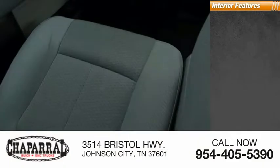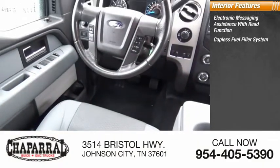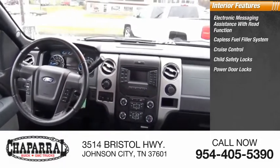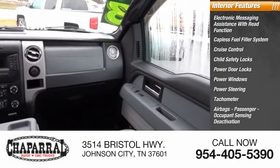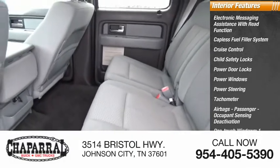Inside you'll find electronic messaging assistance with read function, capless fuel filler system, cruise control, child safety locks, power door locks, power windows, power steering, tachometer, airbags, passenger occupant sensing deactivation, and one-touch windows.